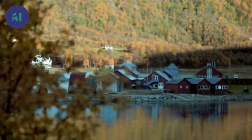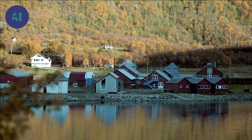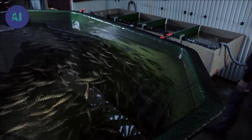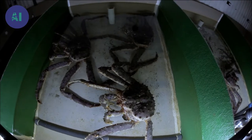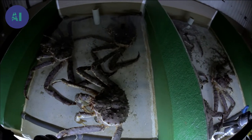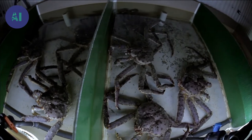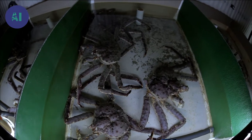To learn more about the king crab's diet, Lise visits a study center near the city of Tromsø. She is attempting to measure the amount of food that each crab consumes on a daily basis, in order to estimate the damage that a crab colony can cause in a fjord.